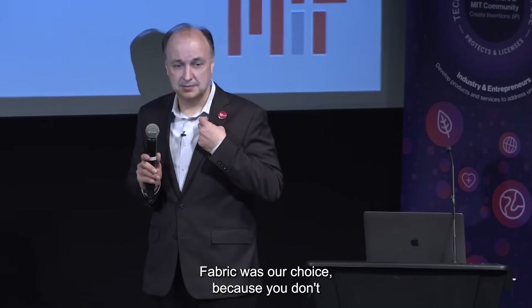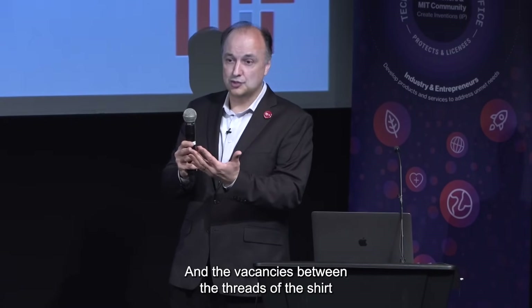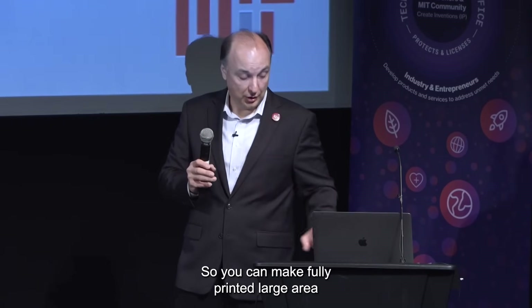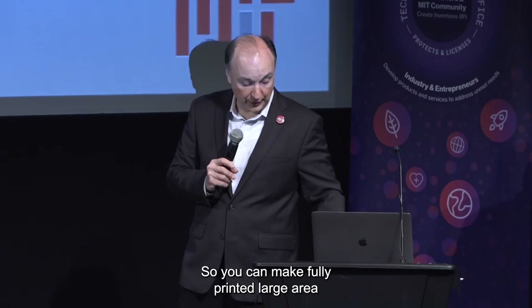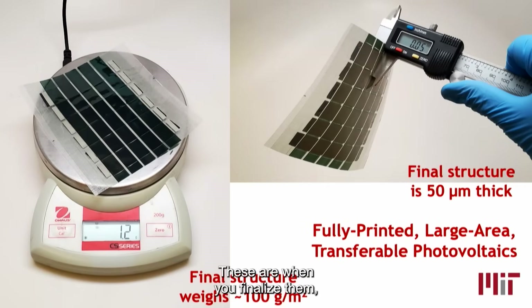Fabric was our choice, because you don't rip your shirts very often. The vacancies between the threads of the shirt give you the light-weightedness. So you can make fully printed, large-area, transferable photovoltaics on fabric. When finalized, they weigh 100 grams per meter squared — so 2 meters squared would be 200 grams, compared to 25 kilos for a conventional cell. We're talking about a factor of 100 less weight per meter squared. The final structure is about 50 microns thick — your hair is 100 microns. We are thinner than a strand of human hair.